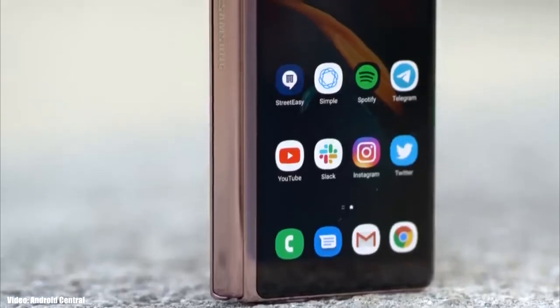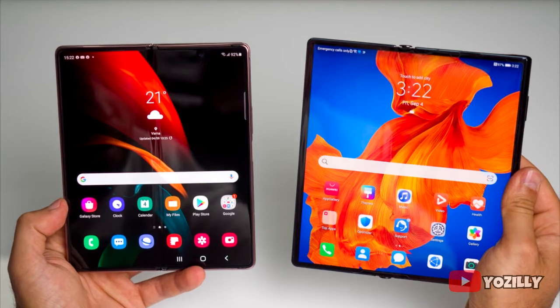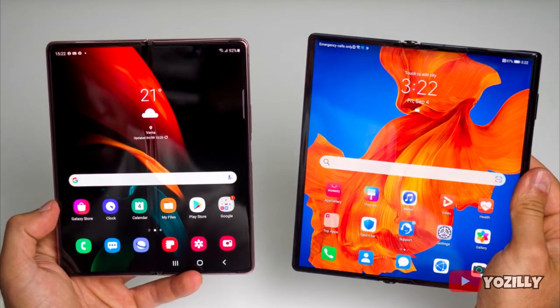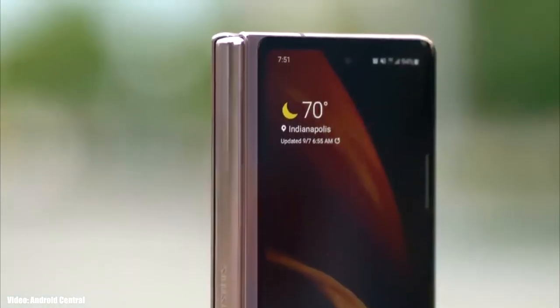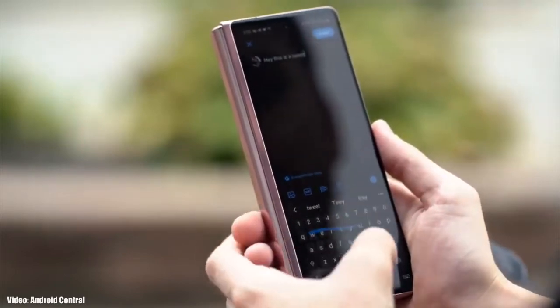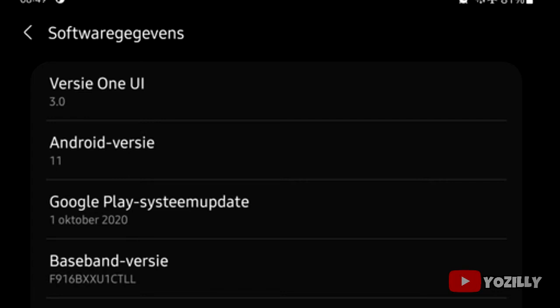Samsung has released the stable Android 11 update with One UI 3.0 for the Samsung Galaxy Z Fold 2 and the Galaxy Fold. This update is rolling out in just a few regions, and if you have either device and haven't got the automatic notification yet, you don't need to worry — you will get it within a few days. That's the screenshot of the Galaxy Z Fold 2 running on Android 11, showing the version number of the update.